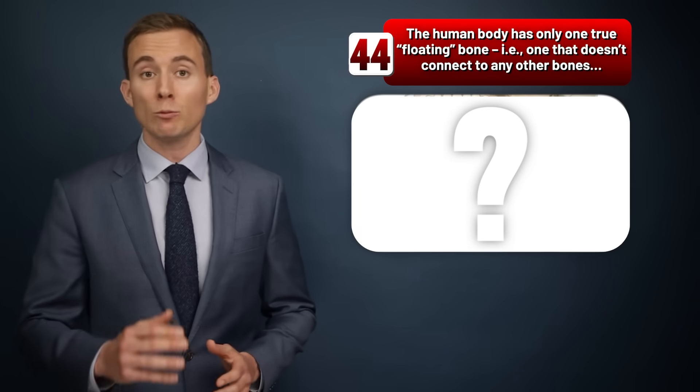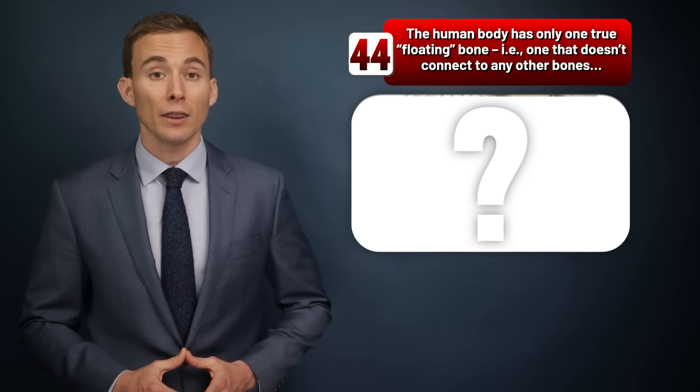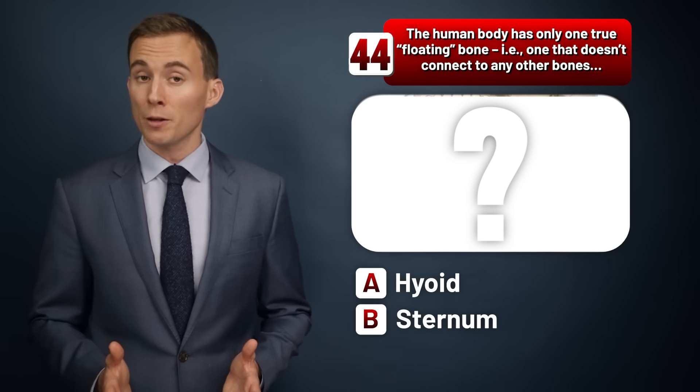The human body has only one true floating bone — one that doesn't connect to any other. What is it? The hyoid, the sternum, or the mandible?